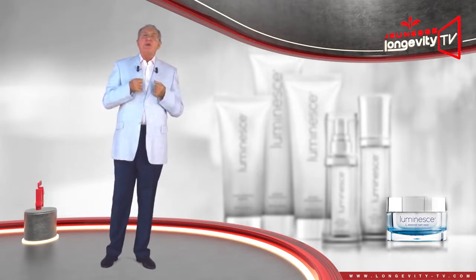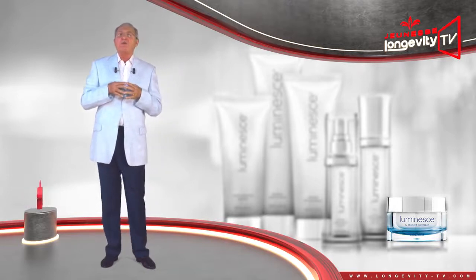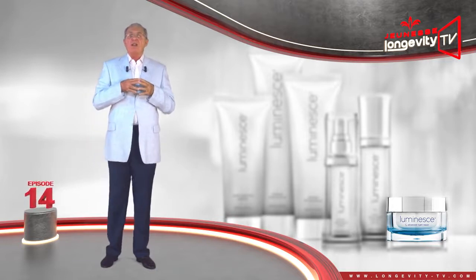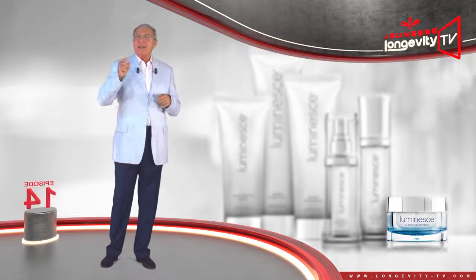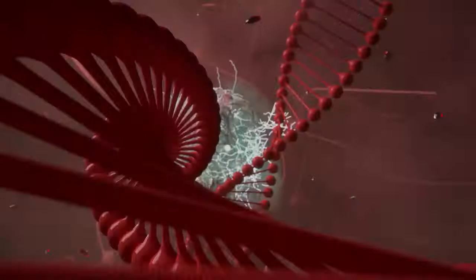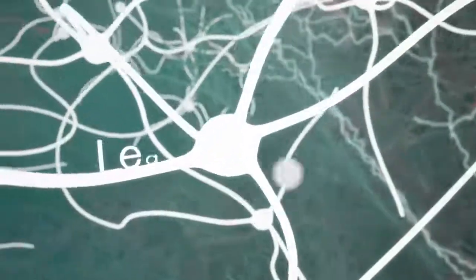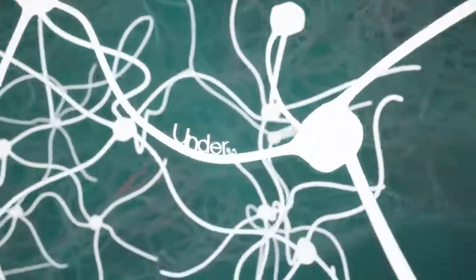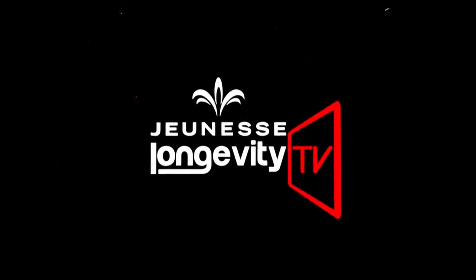You now have all of the necessary information to make proper use of our skin product line, LUMINESS. See you in the next episode of the LUMINESS series. Bye-bye.